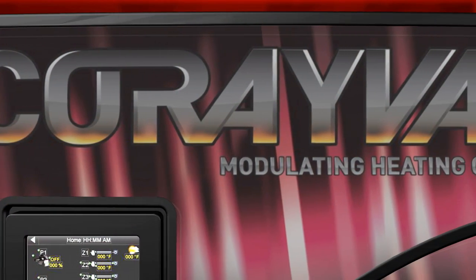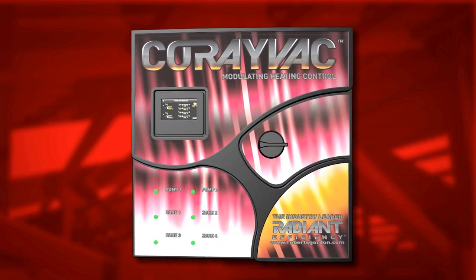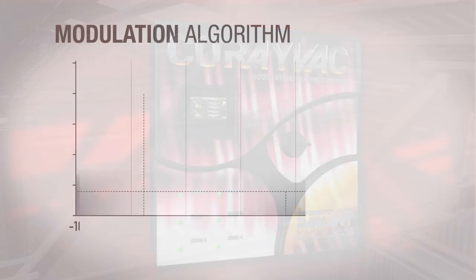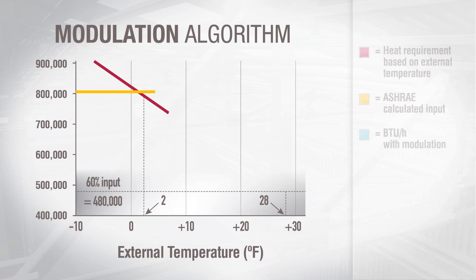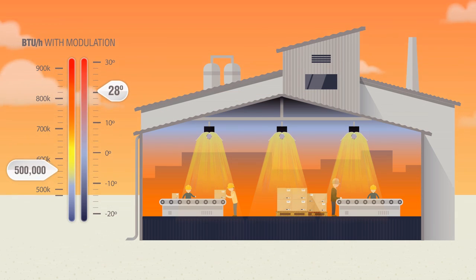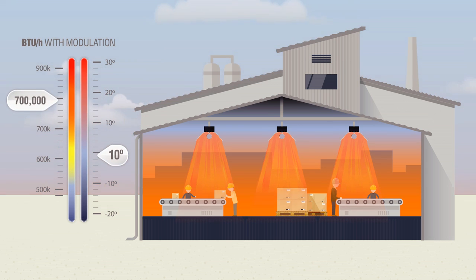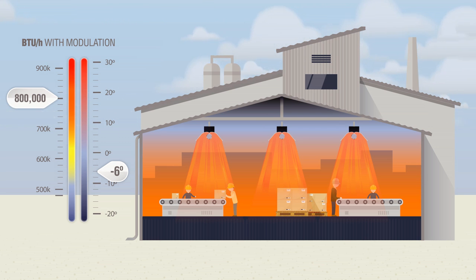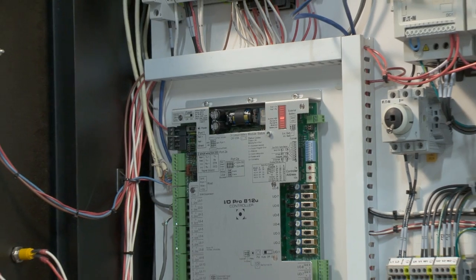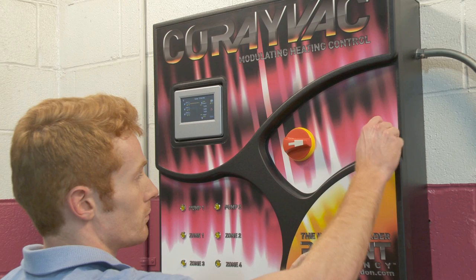Roberts Gordon continues to target reduction of energy consumption with significant advancements in controls. Our new web-enabled control enhances energy savings with its ability to modulate burners, allowing them to meet space conditions while maximizing efficiency. The modulation of heating equipment provides the precise amount of heat when and where it's needed, giving your heating system the ability to operate at peak efficiency throughout the entire heating season. Our new control system incorporates the proven operating efficiency of our proprietary control algorithms into a modern controller platform.